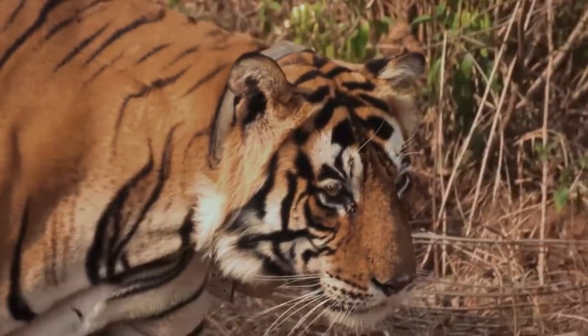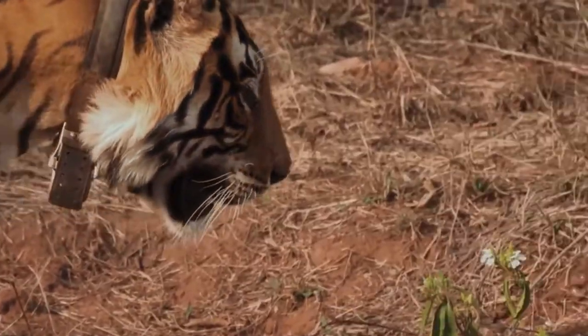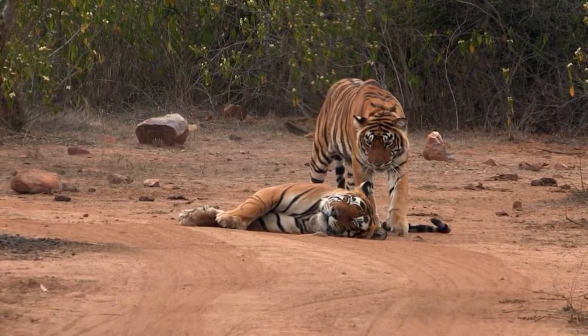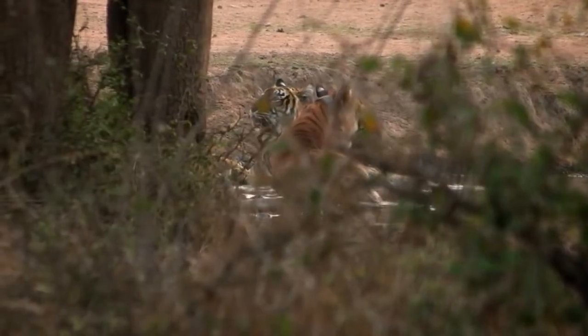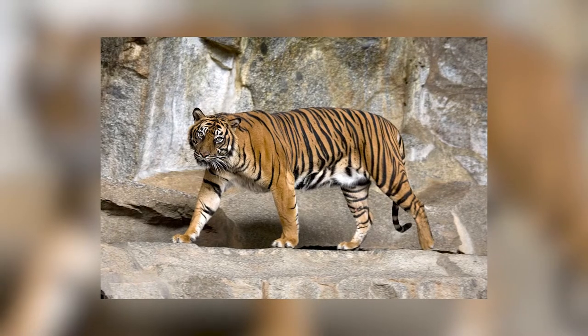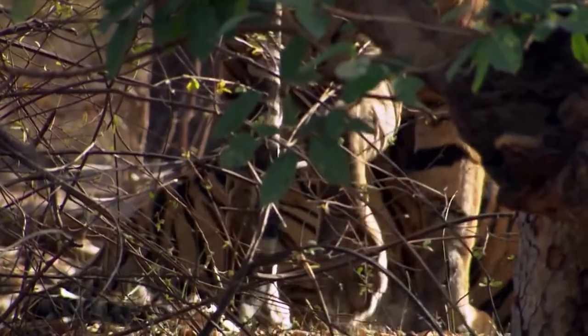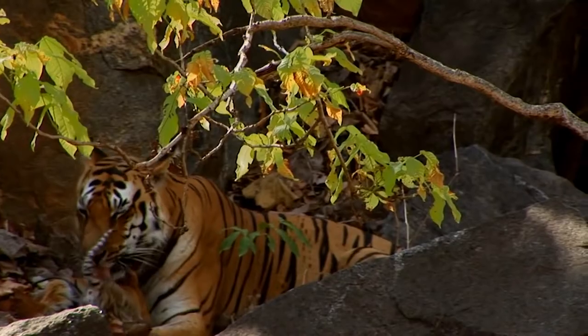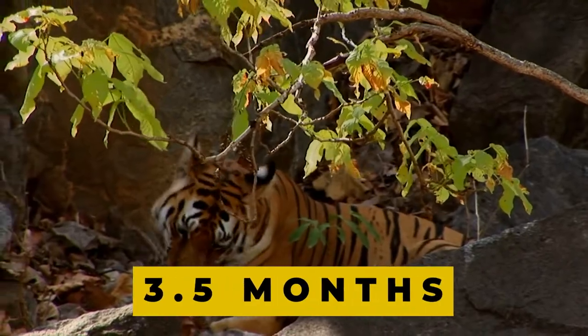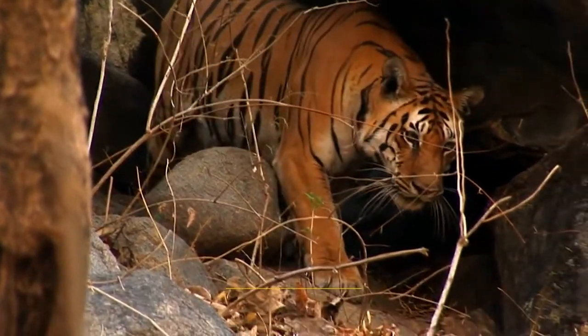When a female tiger is ready to mate, she'll mark her territory with her urine. When a suitor arrives, they mate for a couple of days until the male returns to his domain. Females are entirely in charge of cub raising. Much like the Sumatran tiger, these tigers mate all year, although most of their offspring are born between April and December. Female tigers go through a gestation period of about 3.5 months, and mothers typically bear litters of up to 6 babies.